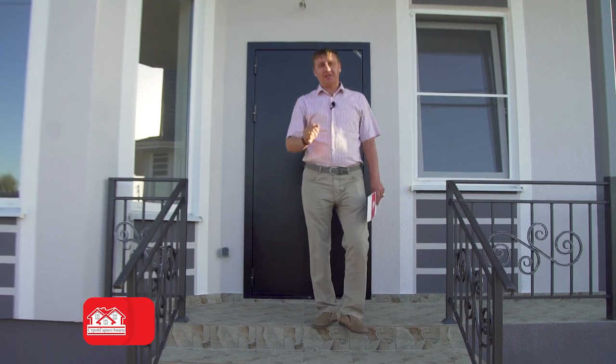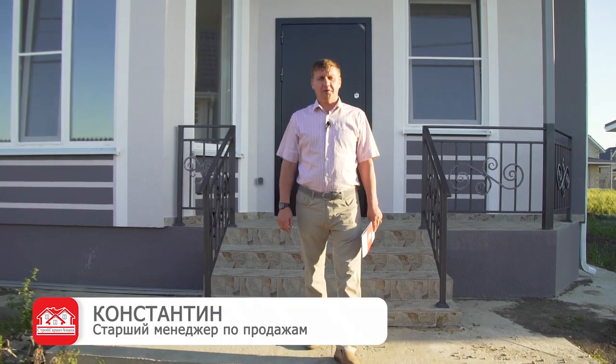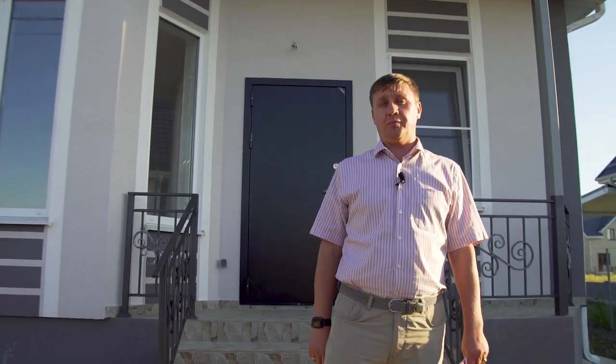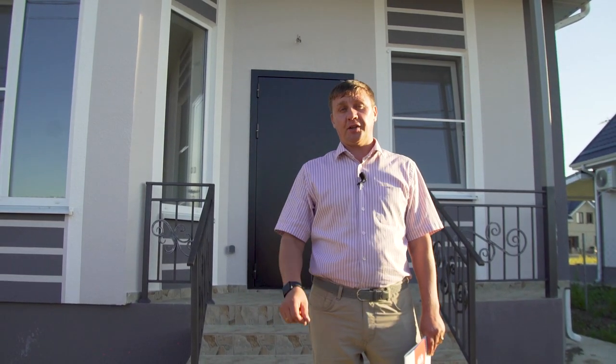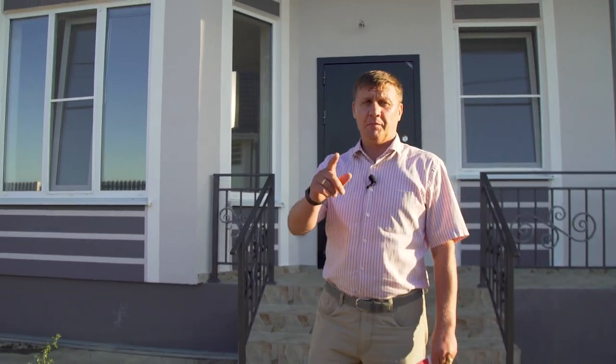Всем привет! С вами Константин и вы на канале Стройгарант Анапа. Сегодня мы с вами находимся в коттедже поселке Жемчужина, где хочу сделать видео обзор вот этого прекрасного дома 110 квадратных метров, который у нас в свободной продаже и именно вы сегодня можете стать обладателем этого прекрасного дома. Как подготовили его внутри — давайте посмотрим прямо сейчас. Пойдемте!